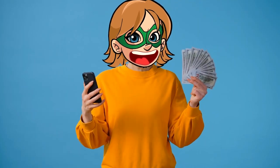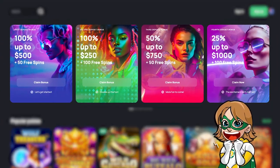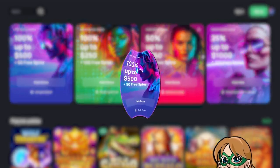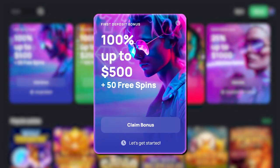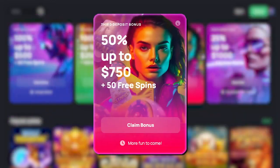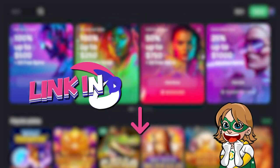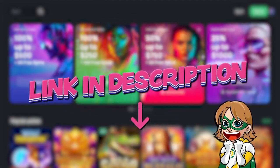Now let's move on to the bonus. When you sign up, Bet and Play offers a generous welcome bonus up to $2,500 plus 200 free spins on the first one, 100% up to $2,500 plus 100 free spins on the second one, 50% up to $750 plus 50 free spins on the third one, and 25% up to $1,000 plus 100 free spins on the last one. If you want to benefit from this offer, you just need to sign up using the link in the description.